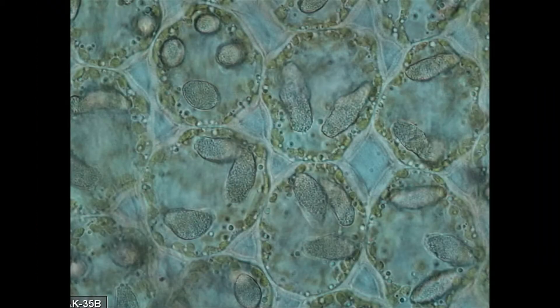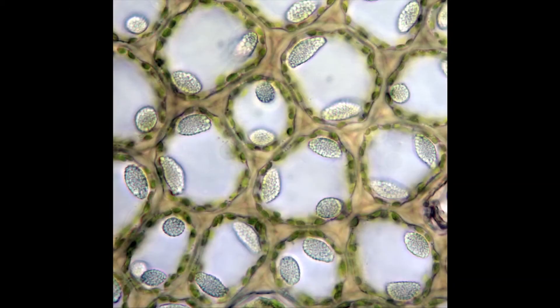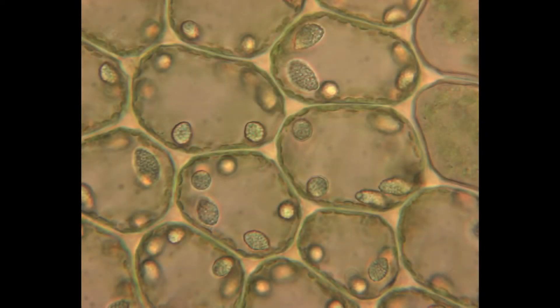Scientists are not too sure of the precise function of these oil bodies inside the cells of these early land plants or liverworts. But one hypothesis is that they act as a sort of anti-feedant or anti-herbivory agent, preventing or discouraging animals and insects from eating the plant, because these oil bodies contain all sorts of really nasty, toxic chemical compounds.